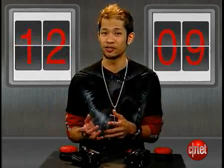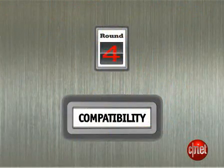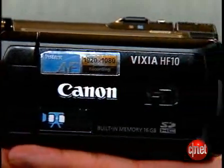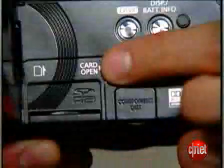It's still a three-point lead for the HF10, and next round is about compatibility. Both of these cameras support AVCHD, so how compatible are they to work with? The HF10 was able to handle playing and editing at both the full high-def and 1440x1080 resolutions. It also uses the more common SDHC cards to record media.